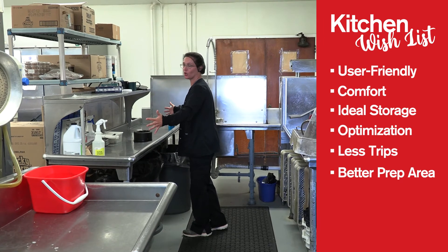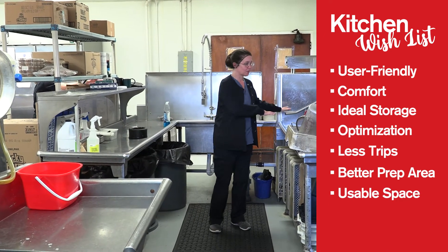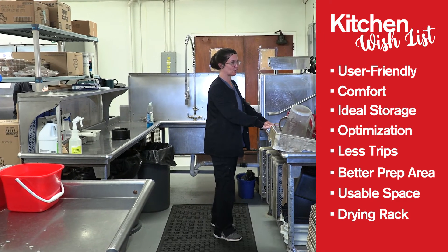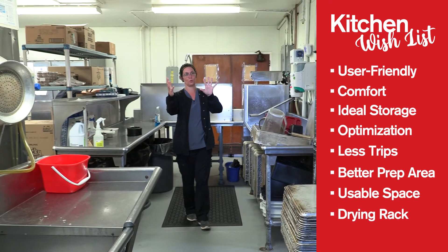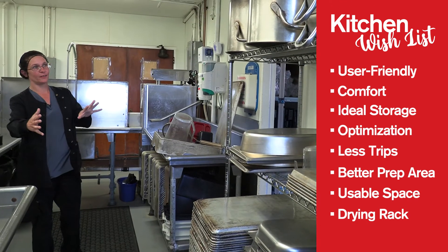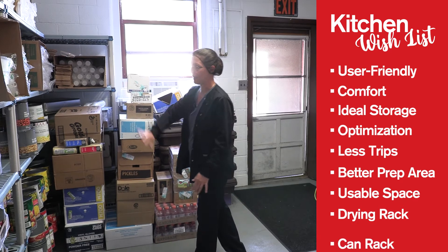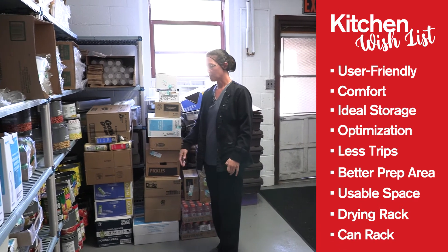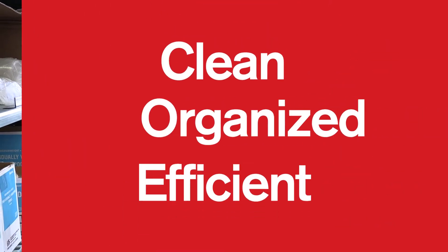A lot of wasted space over here. We don't have a drying rack, so this whole area gets turned into the drying area before we go to the storage area. This is our dry goods storage area. We have a lot of canned goods, so something that could help organize that, rotate the products out — cleaner, more organized, more efficient use of the space would be preferable.